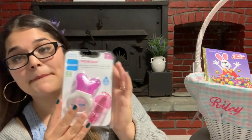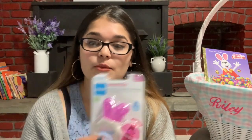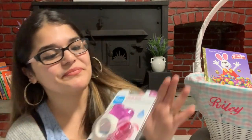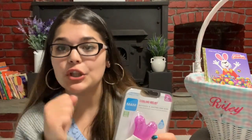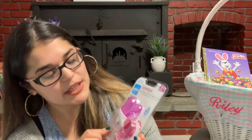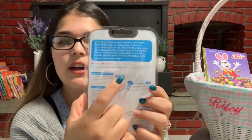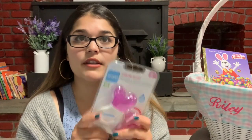The next item is this MAM cooling relief massage and soothe sore gums teether. She is teething — she already has two teeth that broke through — and for right now she's been doing very well, no fevers. I really think it's because we have a bunch of teething toys in the freezer ready to go. I like this one in particular because it comes with a little clip where you can hook it onto their clothes and attach the teething toy, so you don't have to worry about it falling to the ground.